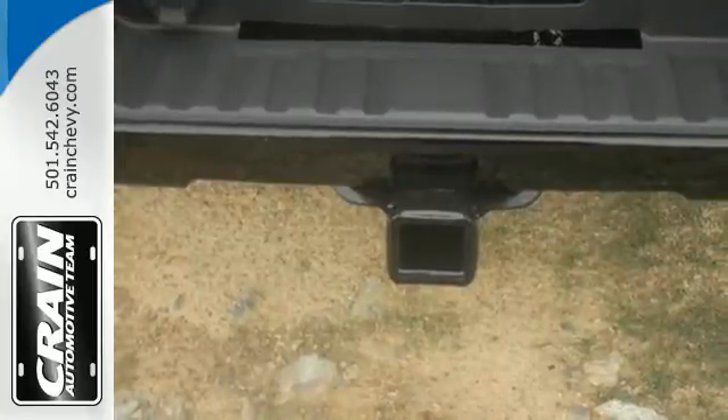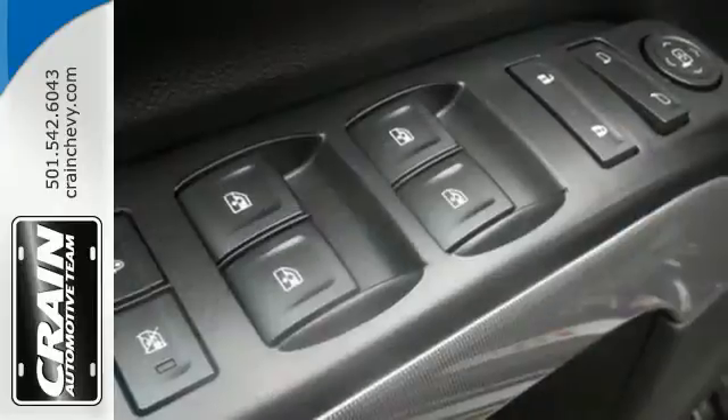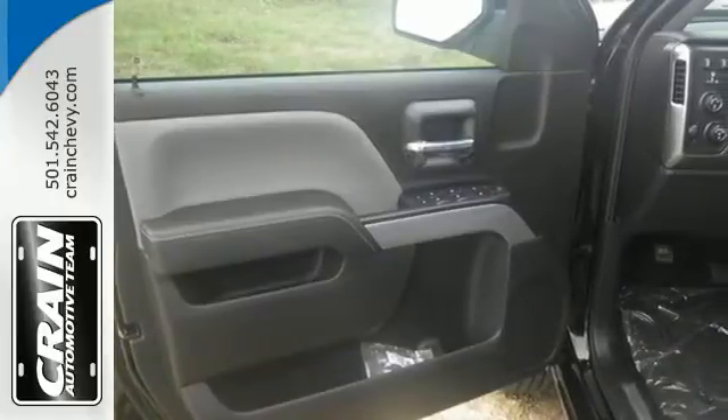You have too much on your mind to worry about what you're hauling, which is why trailer sway control and Stabilitrack let you tow with confidence. And your day stays productive with a USB port keeping your devices charged while staying informed and entertained with an auxiliary audio input.